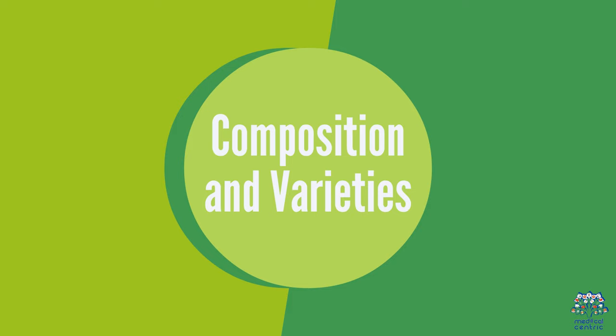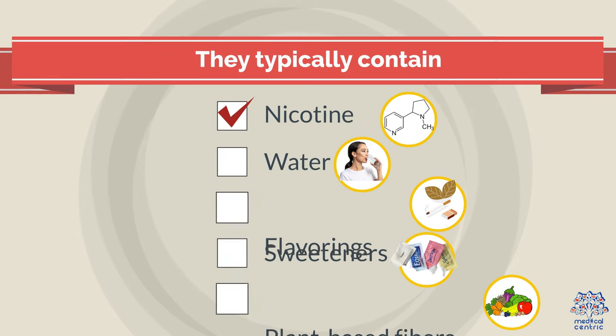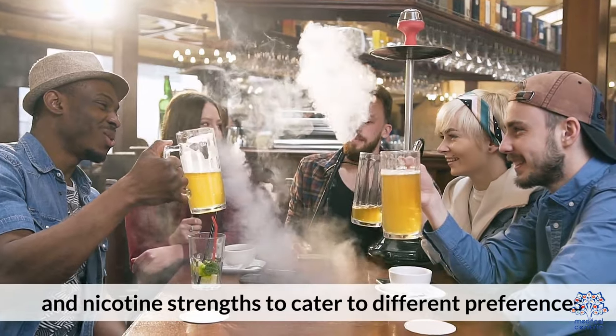Composition and varieties: They typically contain nicotine, water, flavorings, sweeteners, and plant-based fibers. Nicotine pouches come in various flavors and nicotine strengths to cater to different preferences.